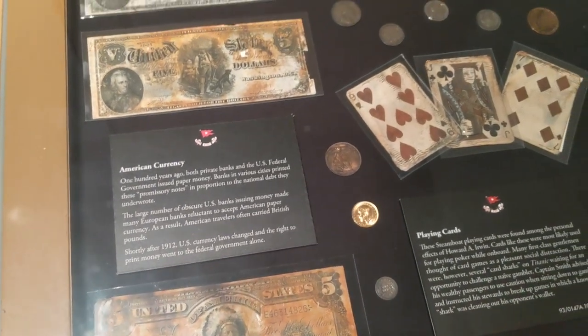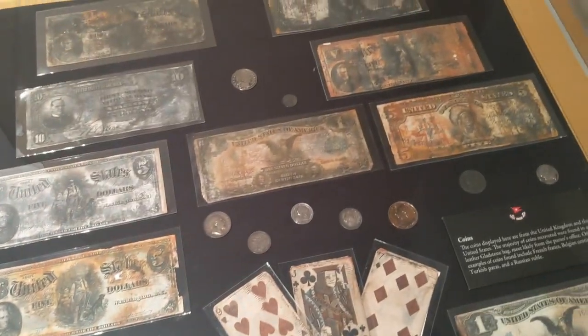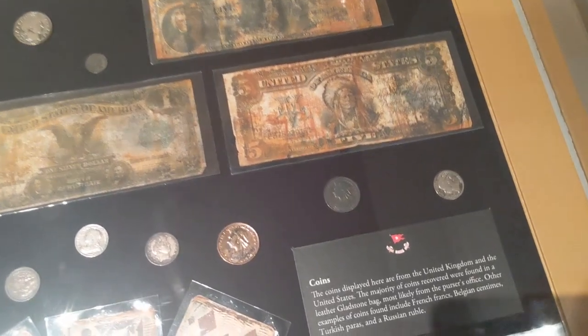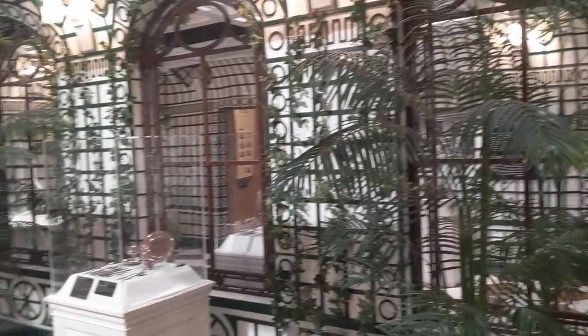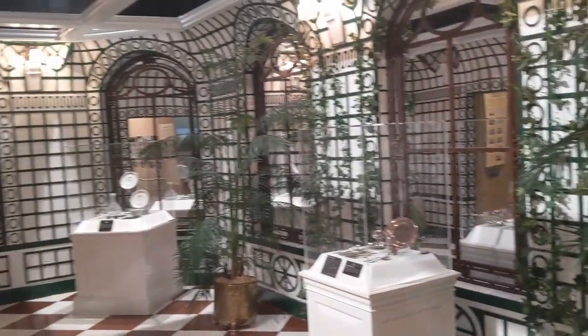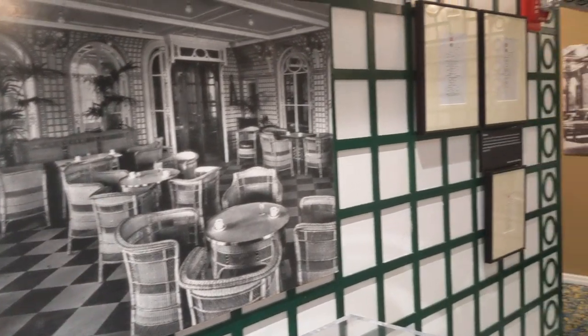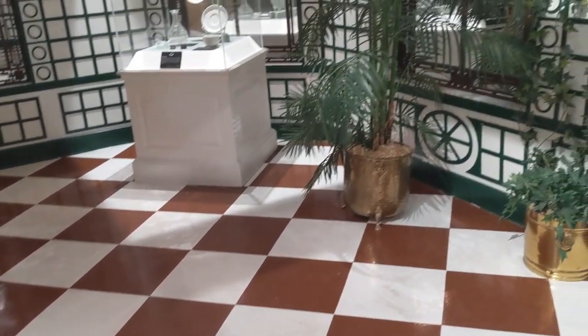There was an interesting display of money — both coins and bills — as well as playing cards retrieved from the ship's wreckage. Next was a recreation of the Veranda Cafe, one of two cafes open to first-class travelers. The room included examples of the place settings used on the Titanic, as well as a photo of the actual Veranda Cafe on the ship, taken prior to the ship's first voyage.